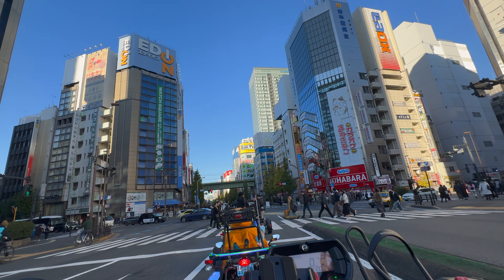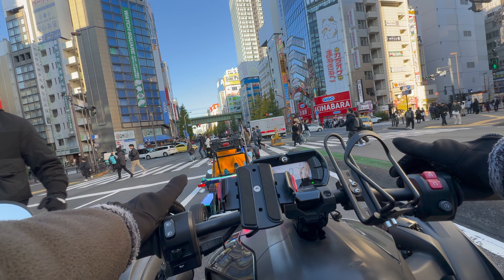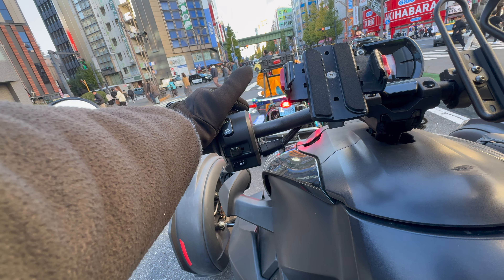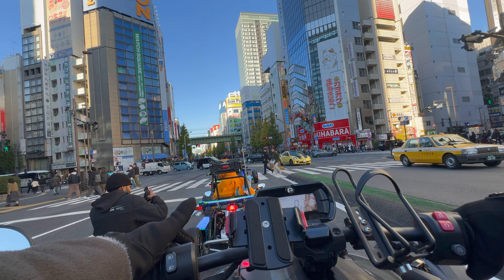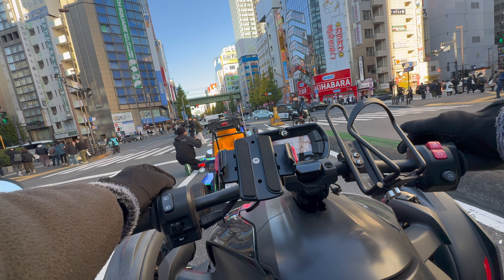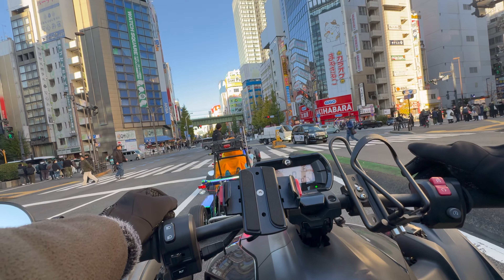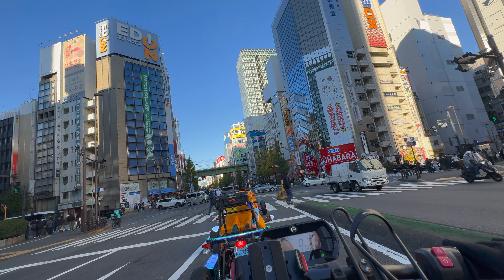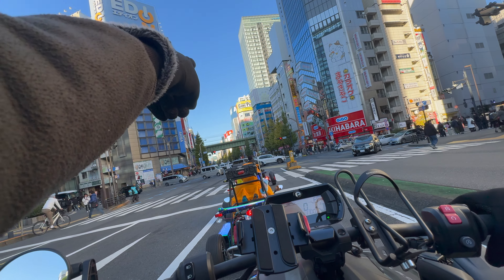Our tour guide was great about taking pictures of us as a group. Whenever we were at a stoplight or a famous spot like Tokyo Tower or the brewery, he made sure to get photos. Then they printed them and airdropped all the photos to everyone in the group at the end of the tour. Lucky Cart is definitely one of the better ones — I would highly recommend them.